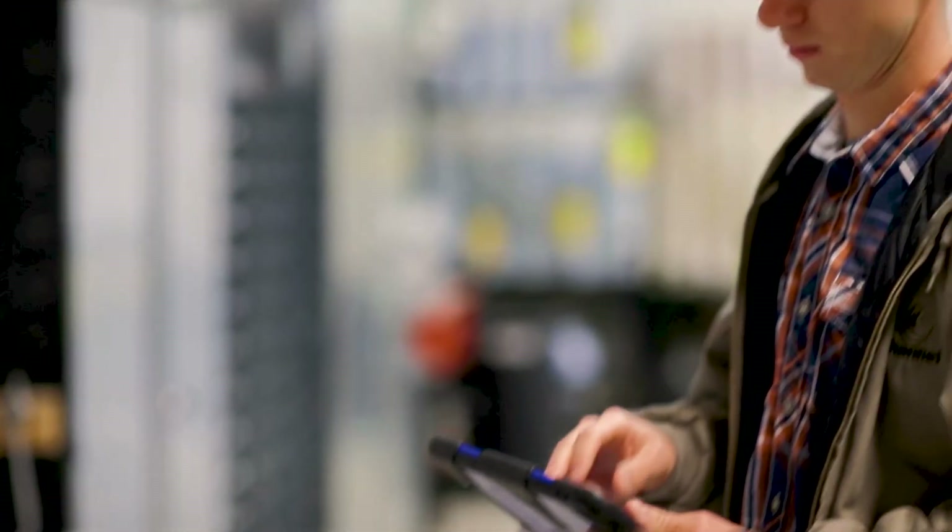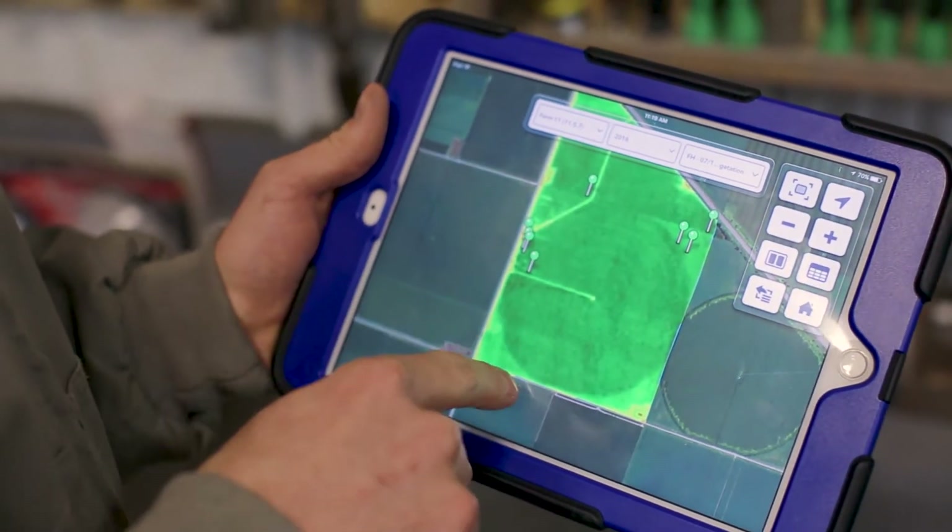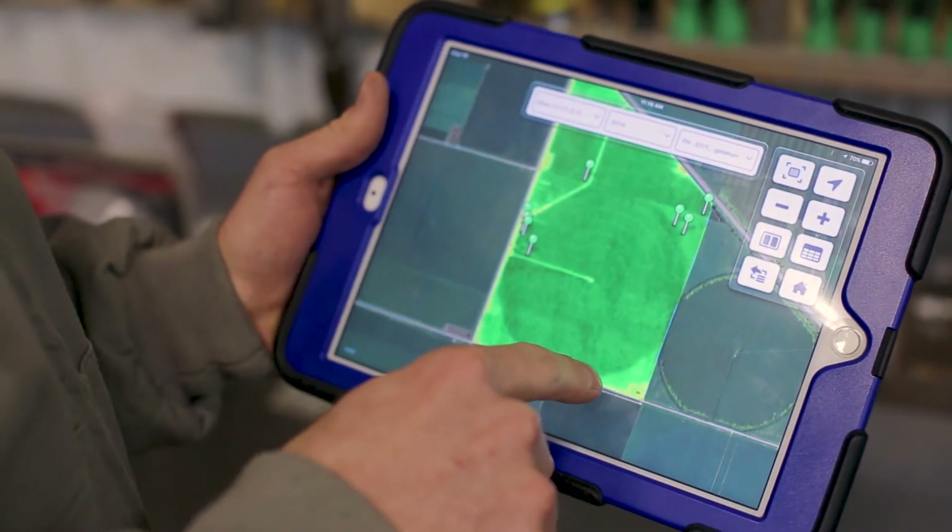Climate FieldView gives us the details and information that we need to make fine-tune adjustments to our operation to push through and get that higher yield.